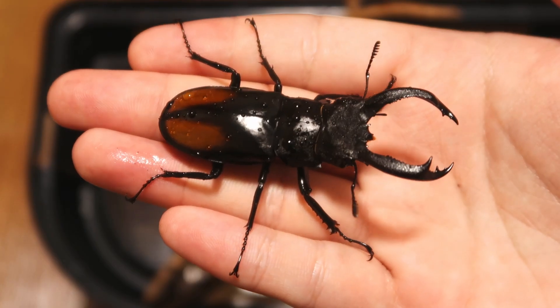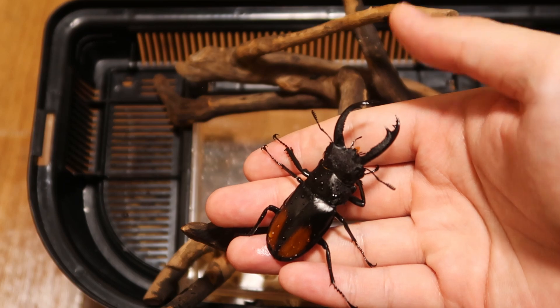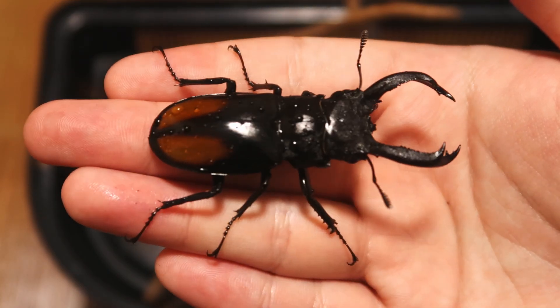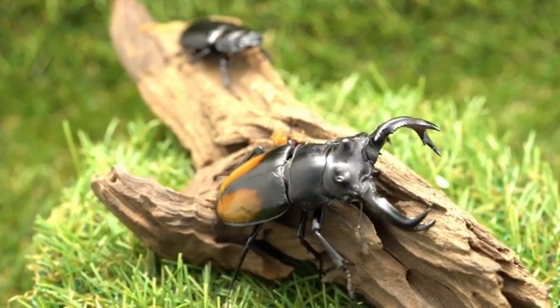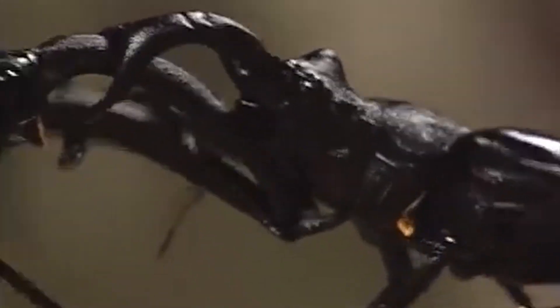Hexarthrius. They are one of the most aggressive stag beetles out there, and yet that's what makes them so freaking cool. Found all throughout Southeast Asia and parts of India, this stag beetle is best known for its thick strong jaw and violent temperament.